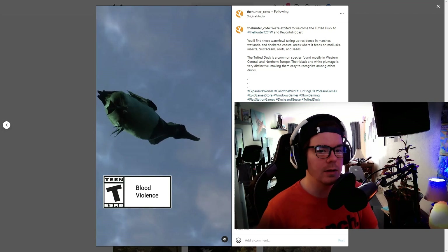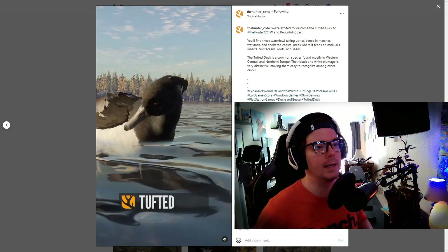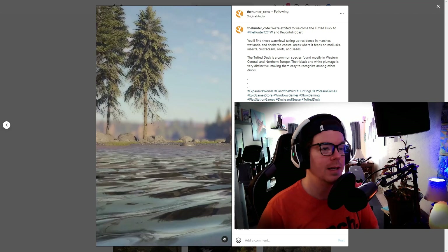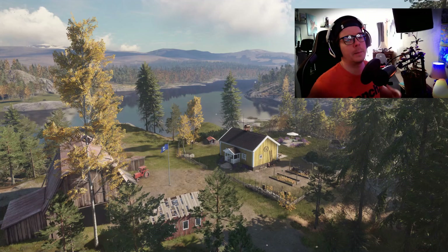And then we have the tufted duck. I was really impressed by the tufted ducks. From what we saw in the streams, they look really cool — they've got some really cool contrasting jet black with the bright white. I'm hoping that we have melanistics for them and hopefully albinos as well. I love the mohawk that they have on top. They just look really, really sharp. Super excited for the waterfowl. June 28th full release — we are getting Rev Onto the Coast on all platforms.